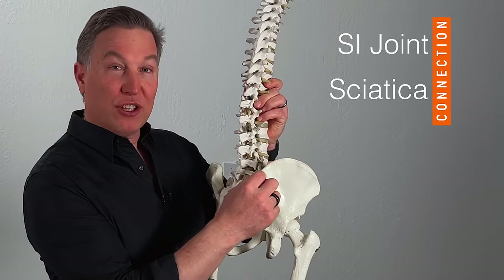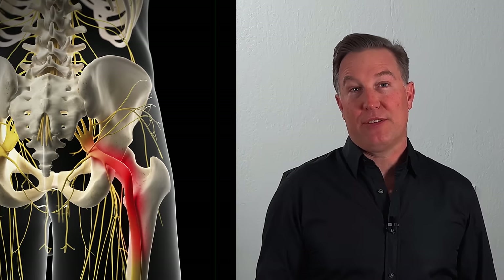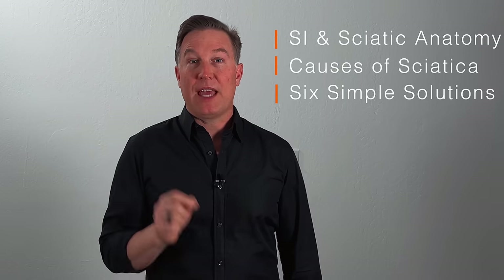Hi, I'm Dr. Brant Pedersen and in this video we're going to talk about the connection between your sacroiliac joint and the largest nerve in your body, which runs through your buttock and down the back of your leg called the sciatic nerve. It's a cause of something called sciatica, which can be incredibly painful, but most people don't know that SI joint dysfunction and SI joint instability and fixation — we'll talk about what all of that means — and the connection between that and sciatic nerve pain. In this video we're going to help you understand the anatomy, what can go wrong, and then I'm going to give you six things that you can do to help get rid of sciatic pain and help your SI joint work better.